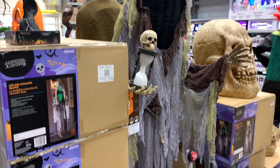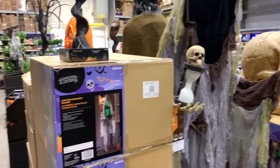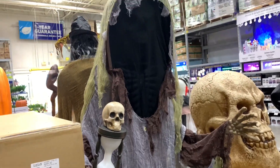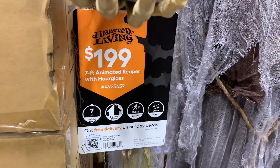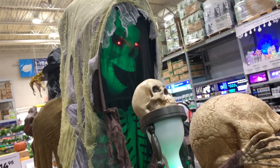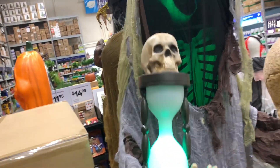This Lowe's is really organized — all the animatronics that are set up have their boxes right next to them. And then we've got this reaper here: he's seven feet tall and also $200, same as the witch. Let's give him a go. Ooh, creepy — I bet that'll look really cool at night. He's got his hourglass.